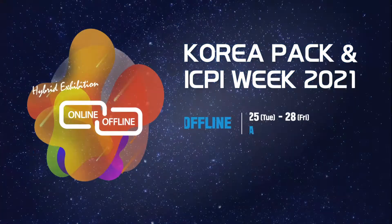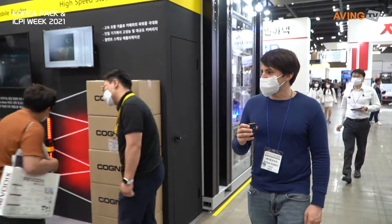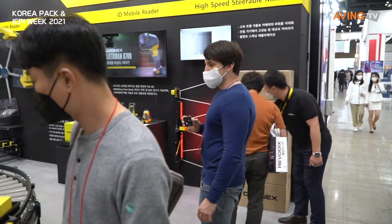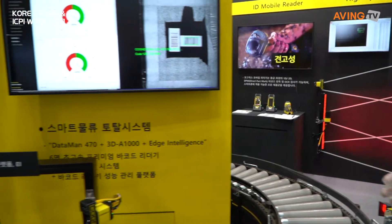KoreaPAC ICPI Week. I want to see what's going on here because it looks like another logistical solution of some sort, but I want to know what it is exactly. Let's take a look around.